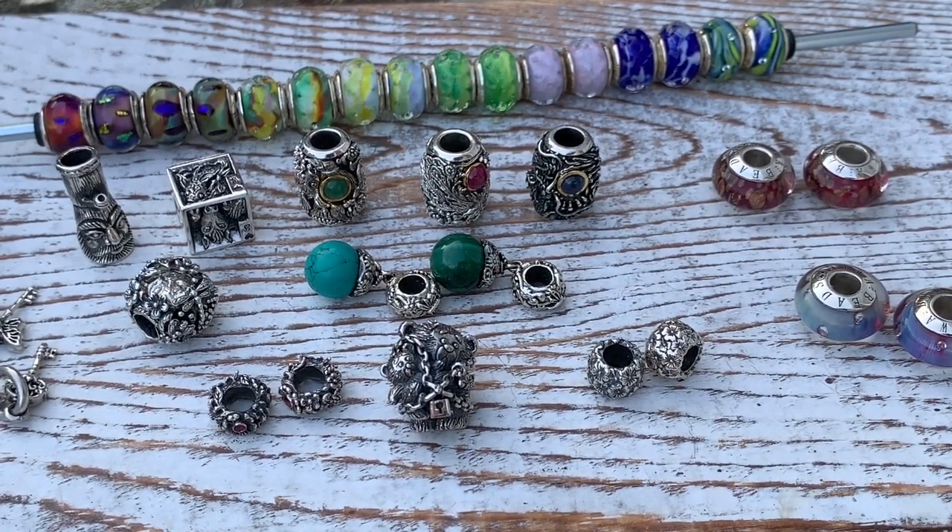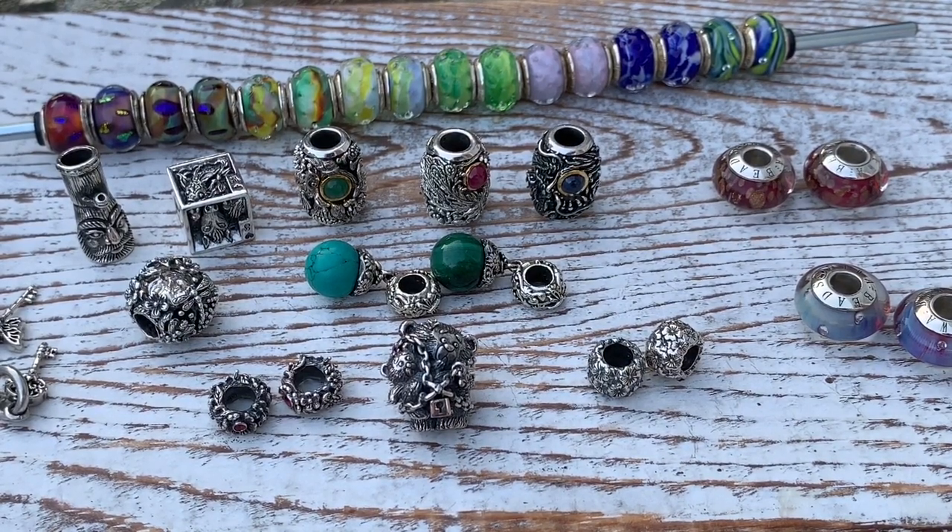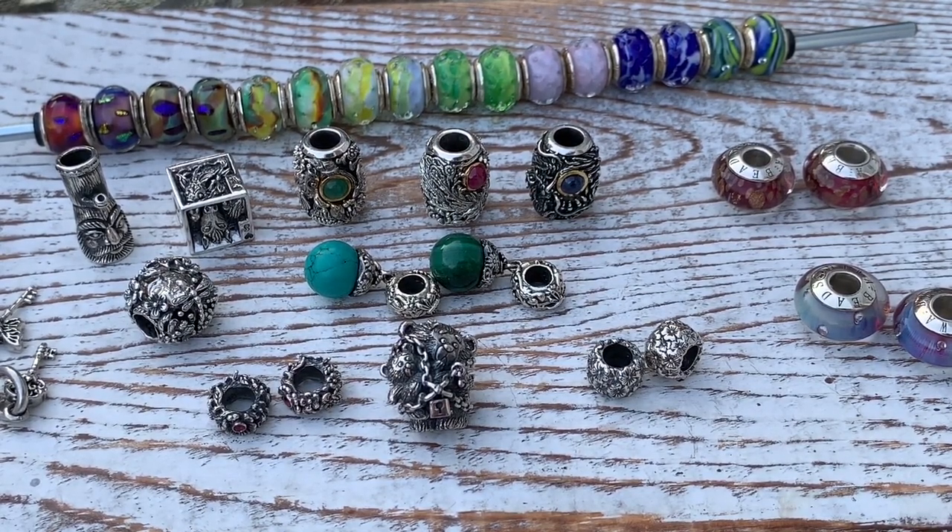Hi guys, this is Paula with Beadsaholic, and today we're going to take a close look at Neewah beads. This is one of my favorite bead brands and they're an exclusive here on Beadsaholic, so you'll see all the updates here. It is an amazing unique brand where every bead is an exclusive, so it's limited edition. These are numbered beads and they are only available through Nawa beads and their associates in Thailand and Taiwan, and at Story in the Bead and at Beads Fanatic. Each store carries different beads — some are exclusive to certain stores.